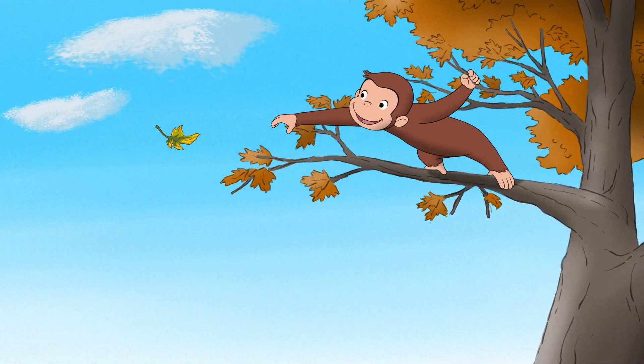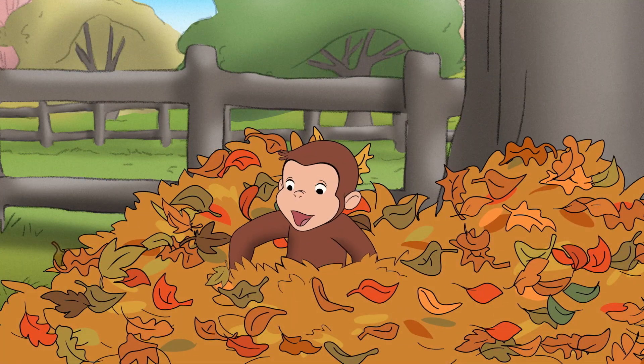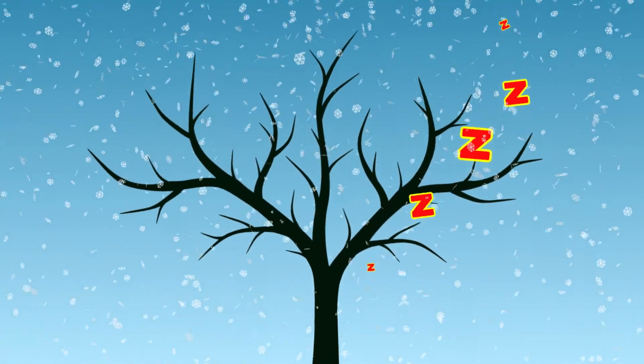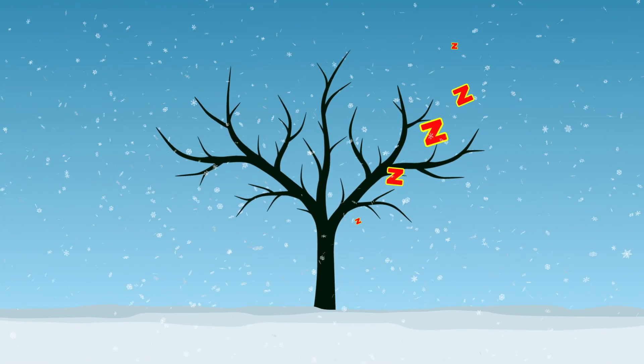When a tree has no leaves on it, it can't turn sunlight into food anymore, which means it can't eat. So trees do the same thing that bears do — they hibernate and sleep their way through the winter.